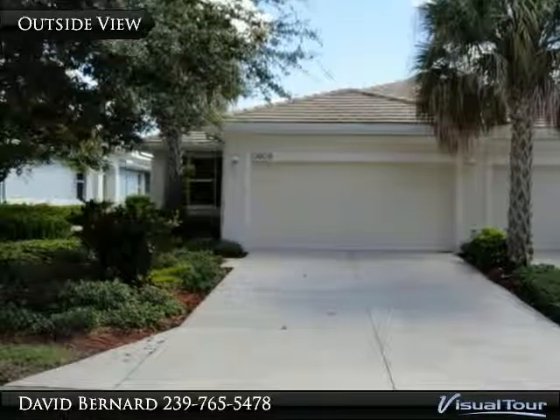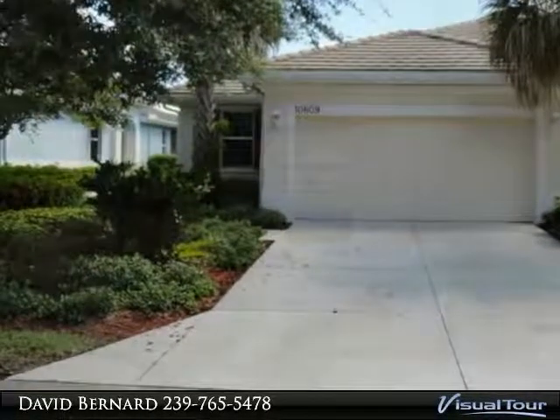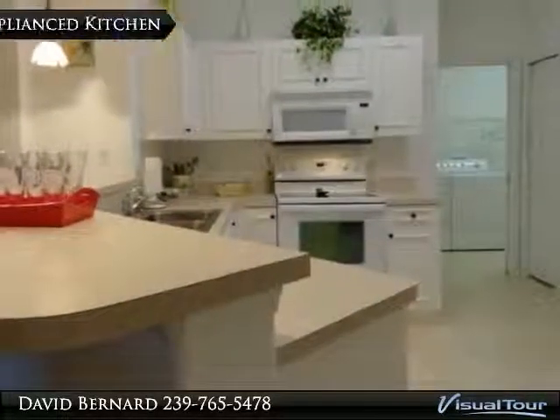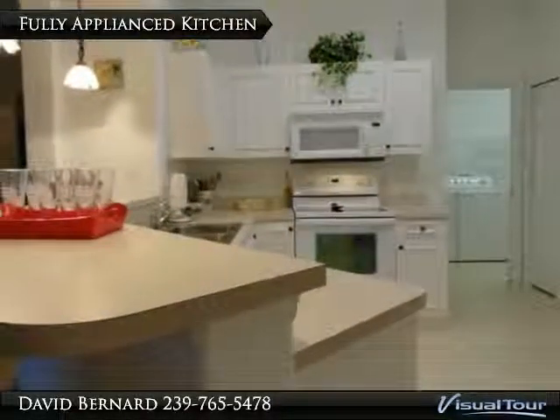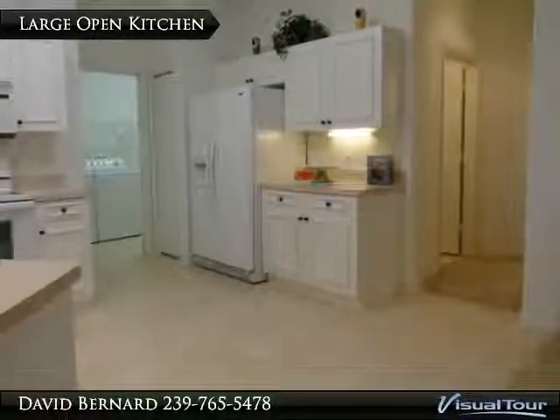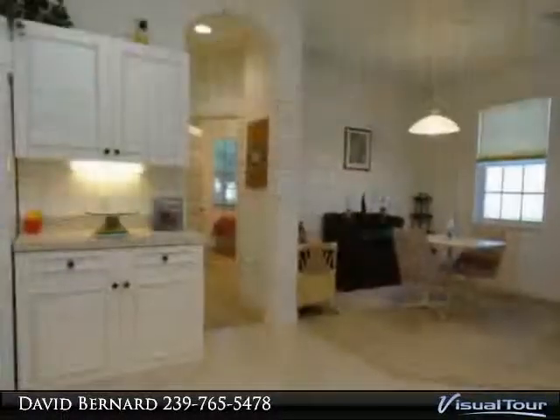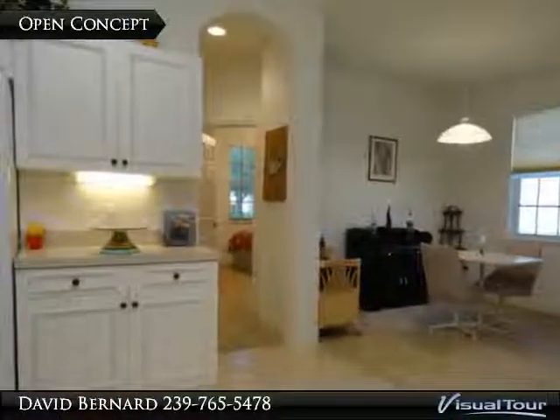The property you have been waiting for — waterfront, turnkey, gated, 55-plus, 27-hole golf, 70,000 square foot town center, west indoor/outdoor pools, state-of-the-art fitness center, indoor walking and running track, internet cafe, restaurant, theater, hobby room, sewing room, tennis, and the list goes on.